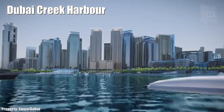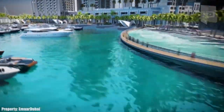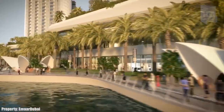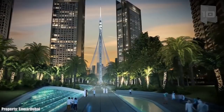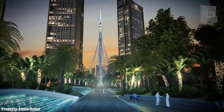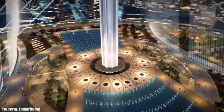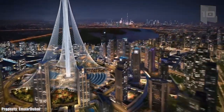Number 4: Dubai Creek Harbor. It is a new district of six square kilometers located in the center of the Dubai Canal. It will be an intelligent and sustainable district with commercial, cultural, and leisure spaces, as well as different hotels, shops, and a large marina. The most prominent construction will be the Dubai Creek Tower, which will become the tallest building in the world.